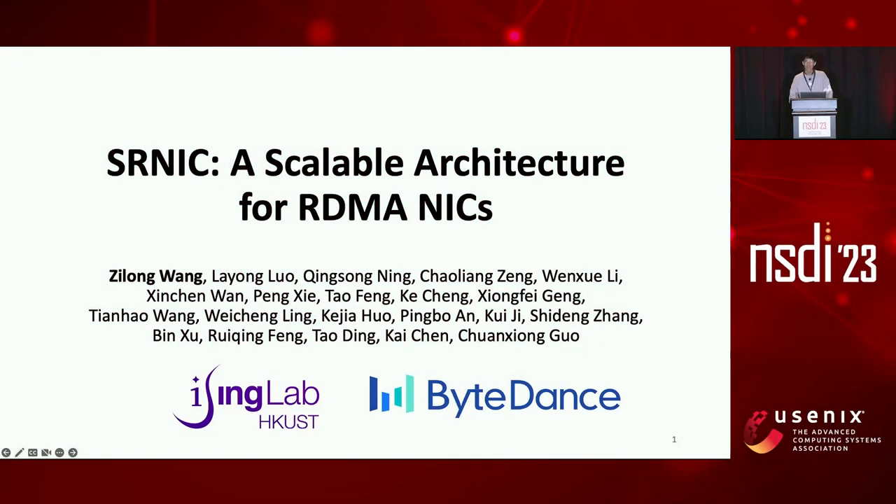Thank you for the introduction. Hello everyone, I'm Anzu Wang from HKUST. Today I will present our recent work, a scalable architecture for RDMA NICs. This is a joint work with ByteDance.